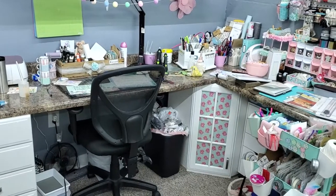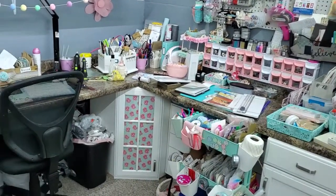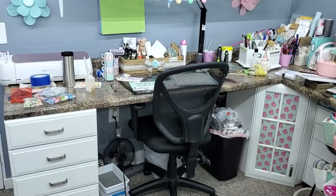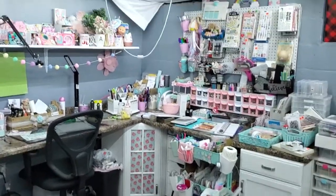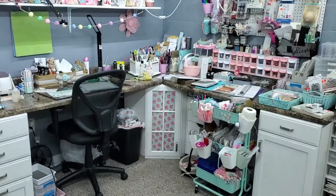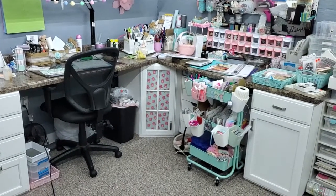Hello my beautiful crafty friends. The boys are doing their own thing and hubby's at work, and I came down to my craft room to clean out a piece of furniture that I'm getting ready to remove. I took a step back and I'm looking exactly at what you guys are looking at. Speaking of which, I am so blessed and so grateful to have my own space where I can do my hobbies.